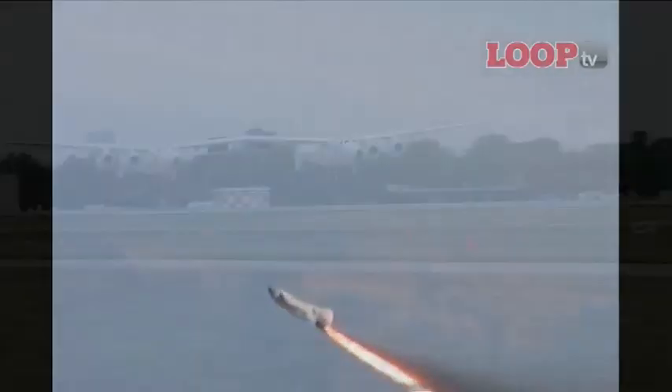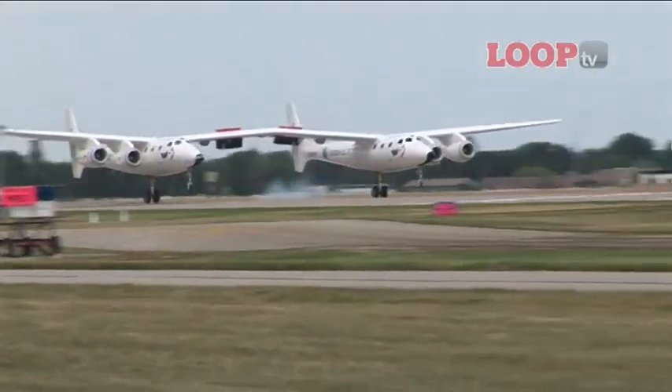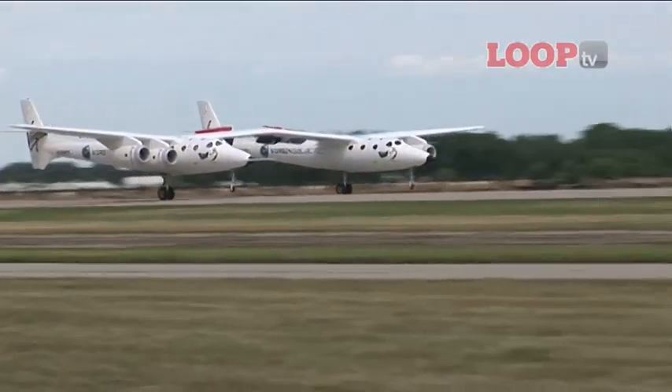The use of a hundred percent composite on the scale of these vehicles has not been done before. We're dealing with White Knight 2, which is a very high altitude four-engine jet, and the spaceship itself is 100% composite. I think the use of those technologies is one of the breakthroughs which has married the ideas of the aerodynamicist with the ideas of the rocket scientist and space physicist.